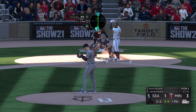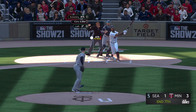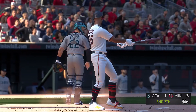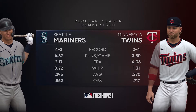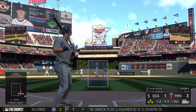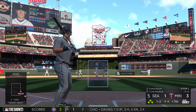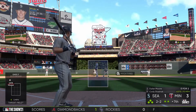At first glance, The Show 21 comes across as yet another yearly update to a franchise that ticks all the boxes for what a major sports game can offer — career modes, franchise modes, a bevy of online modes, and a mode where you collect cards and build your own dream team. The catch is, The Show does a pretty good job of making these modes stand out and feel unique, tied together with a truly great and satisfying baseball game, and supported by one of the slickest and best visual and audio presentations in any sporting franchise.